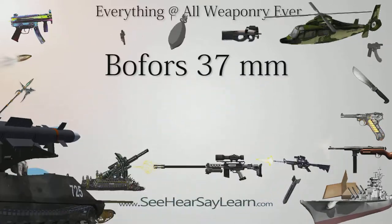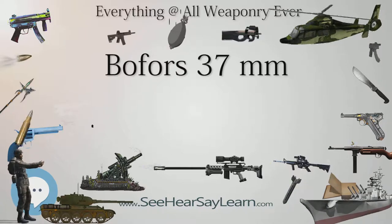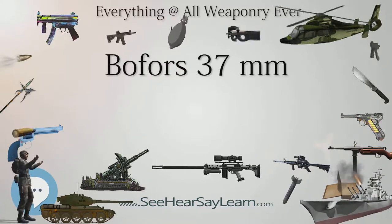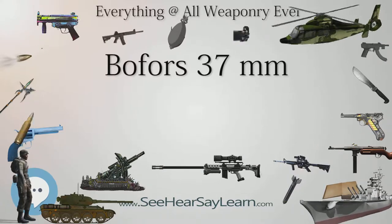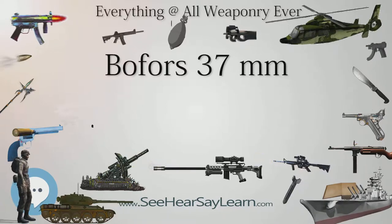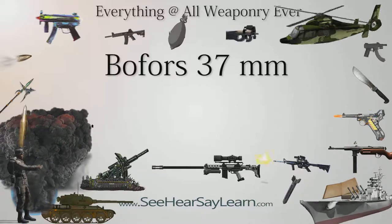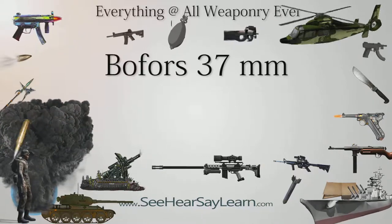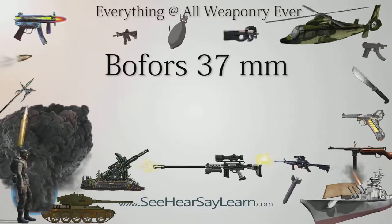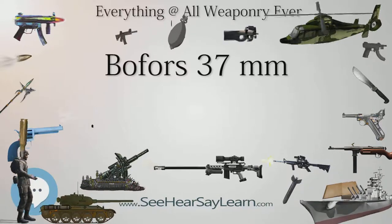Romania: 556 pieces, former Polish ones, were bought from Germany. Spain: Some guns bought by the Republicans were used during the Spanish Civil War. Sweden: Adopted in 1937 as the 37mm Infanterikanon M-34 (Infantry Gun Model 1934). A modernized version was adopted in 1938 as the 37mm Pansarvärnskanon M-38 (Anti-Tank Gun Model 1938).